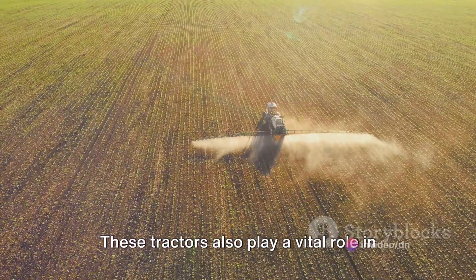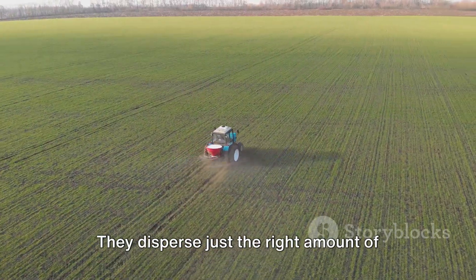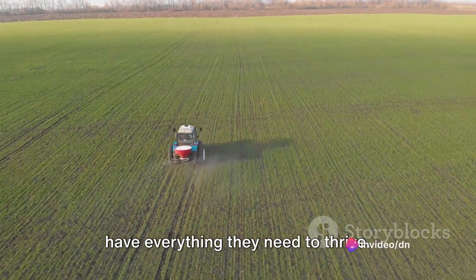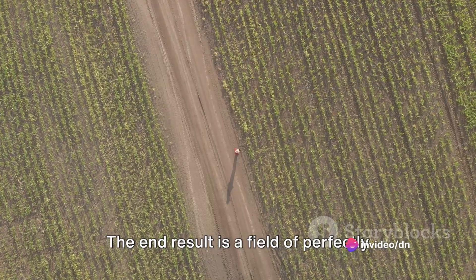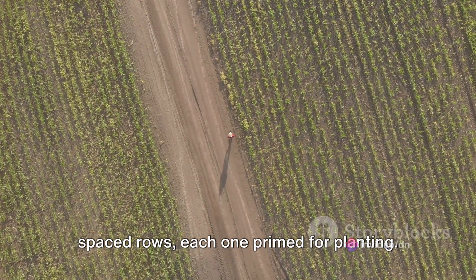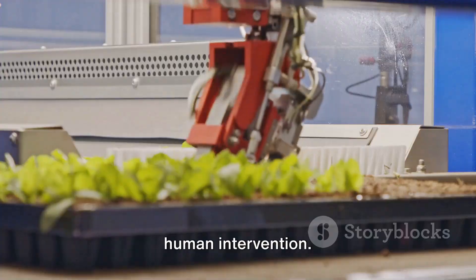These tractors also play a vital role in fertilizing the land. They disperse just the right amount of nutrients to ensure the upcoming crops have everything they need to thrive. The end result is a field of perfectly spaced rows, each one primed for planting. It's a marvel of modern farming technology, and it's all done without human intervention.